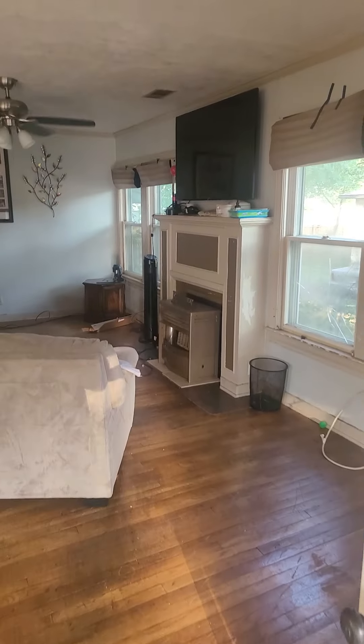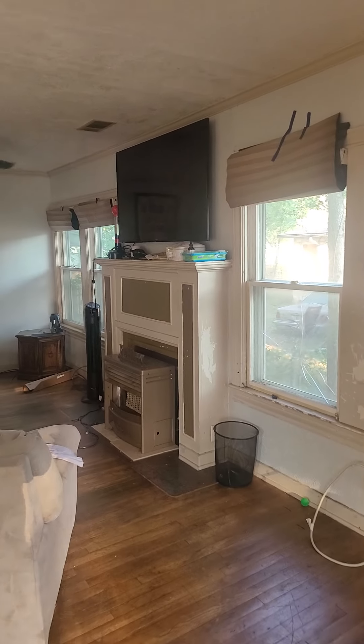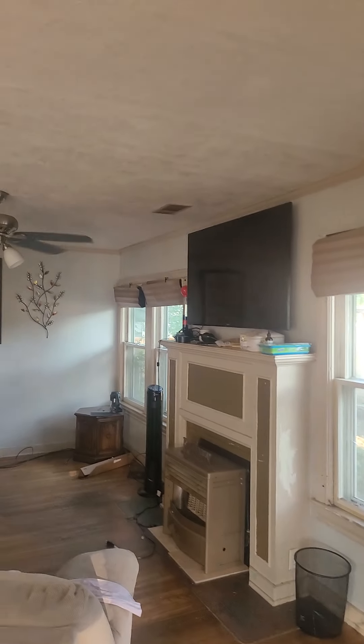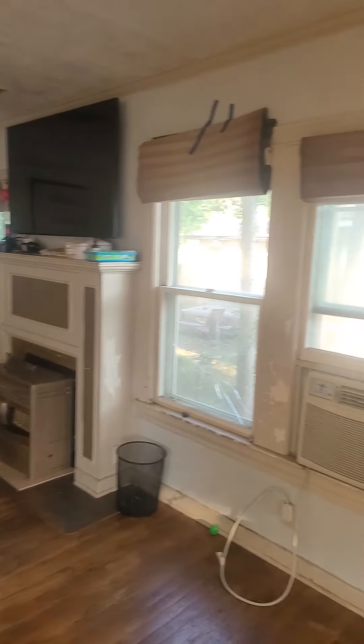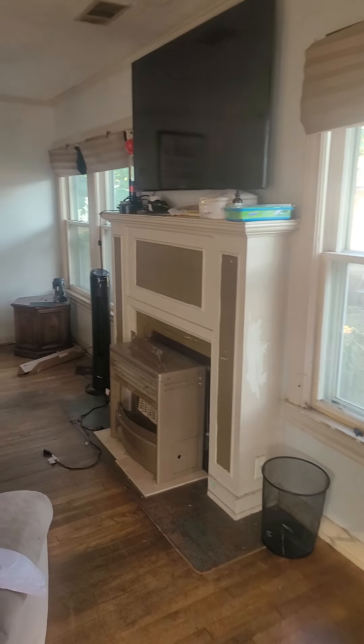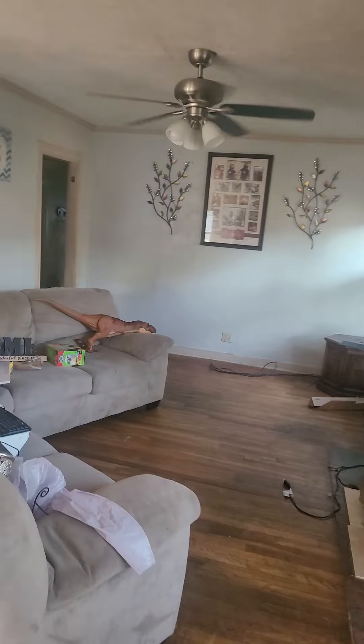Going in, we've got the living room and the fireplace. As you can see it has central air, but the central air isn't working. So there are window units, a gas fireplace, and a good size little room because they got a section in there.